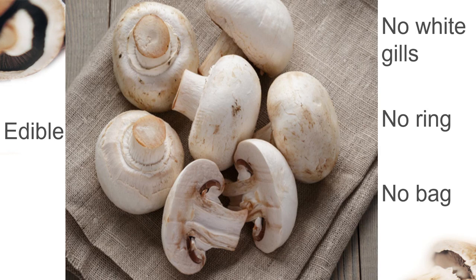This is an edible mushroom. Why? Because there are no white gills, no rings, and also no bag.